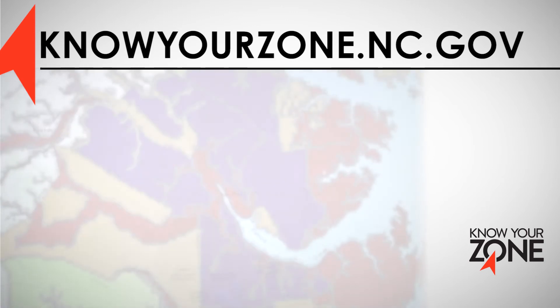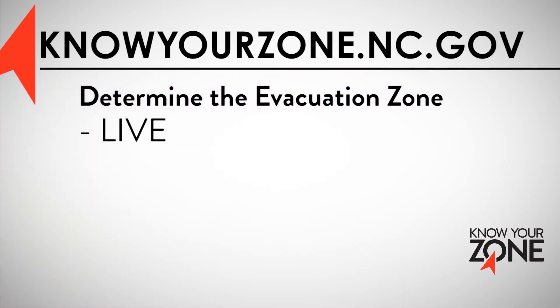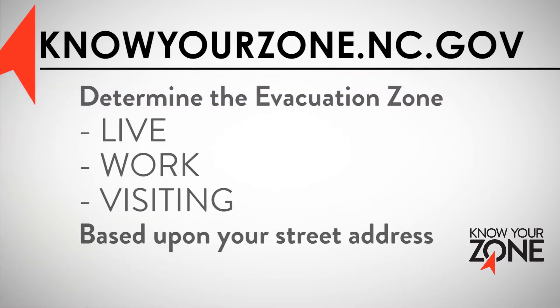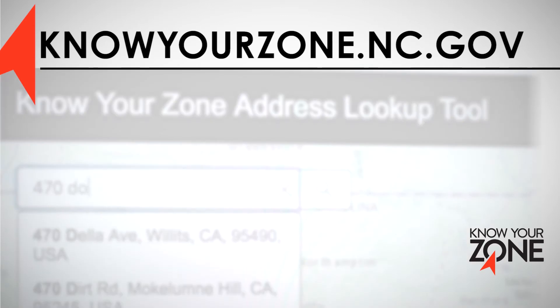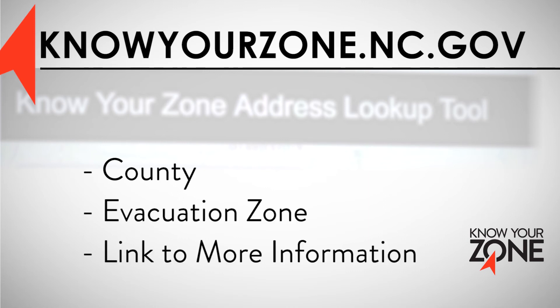interactive map that can be used to determine the evacuation zone where you live, work, or are visiting based upon your street address. Simply type in your address and search. The tool will provide the county, evacuation zone, and link to more local information for that area.